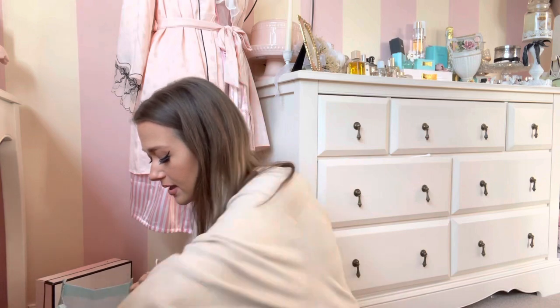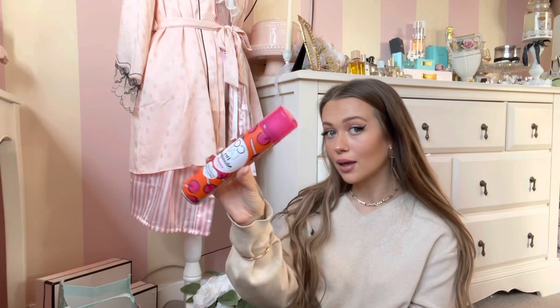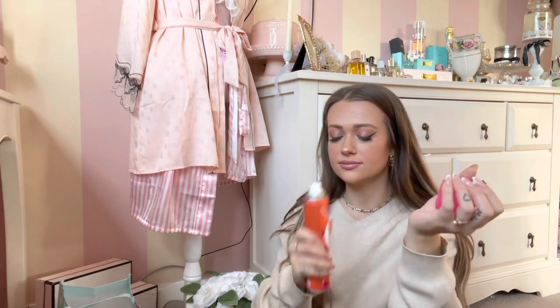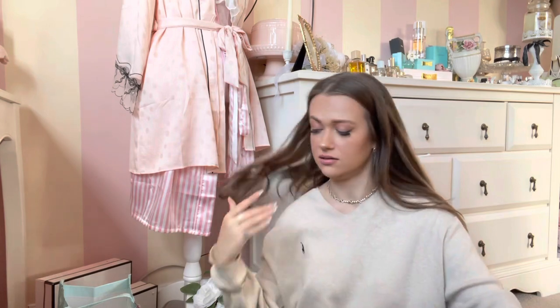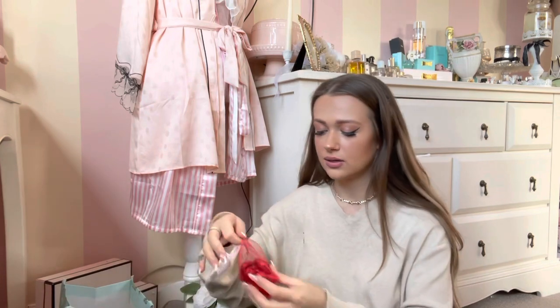The last beauty thing I got is this dry shampoo because I really needed some. I normally always get the Batiste brand — I normally use this travel one — but I only had this collab one so I got this one. It's in the scent Candy, it's got body pops all over it and just smells sweet. We'll give that a go — it was £1.99.